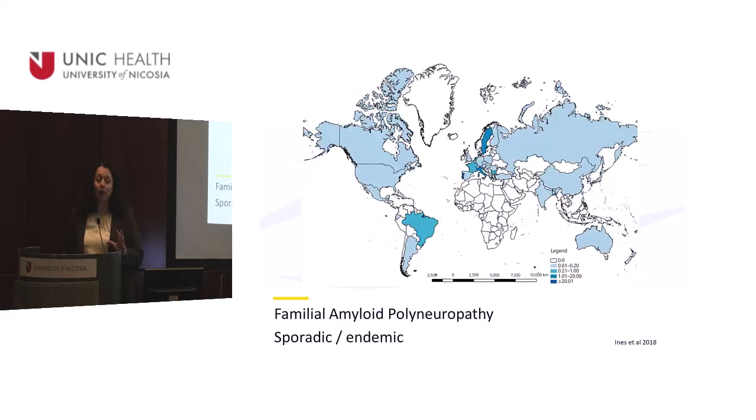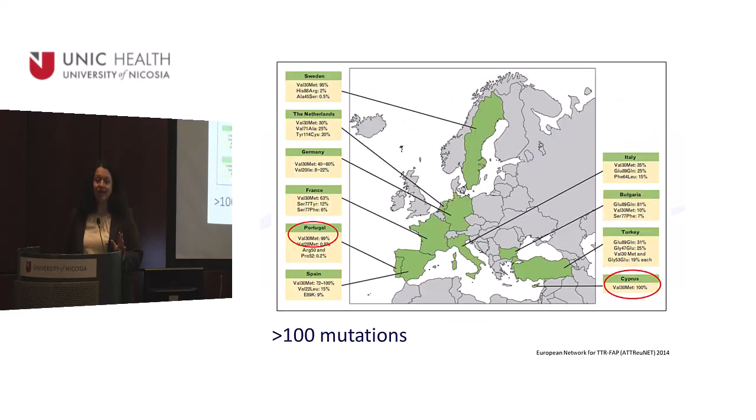You can find this disease worldwide despite its rarity — it may be sporadic or endemic. Endemic areas include Japan, Sweden, Portugal, and of course Cyprus. If you look at the genotypes in Europe, it's very interesting how the Portuguese type mutation connects to Cyprus.